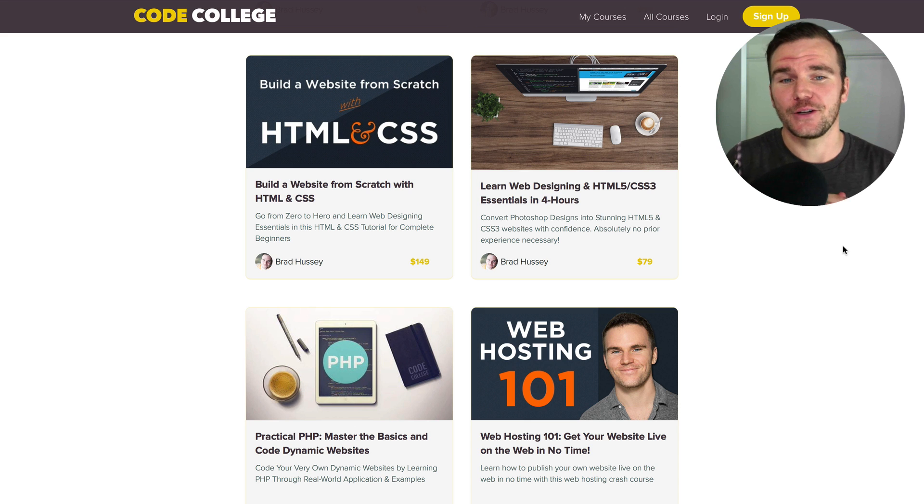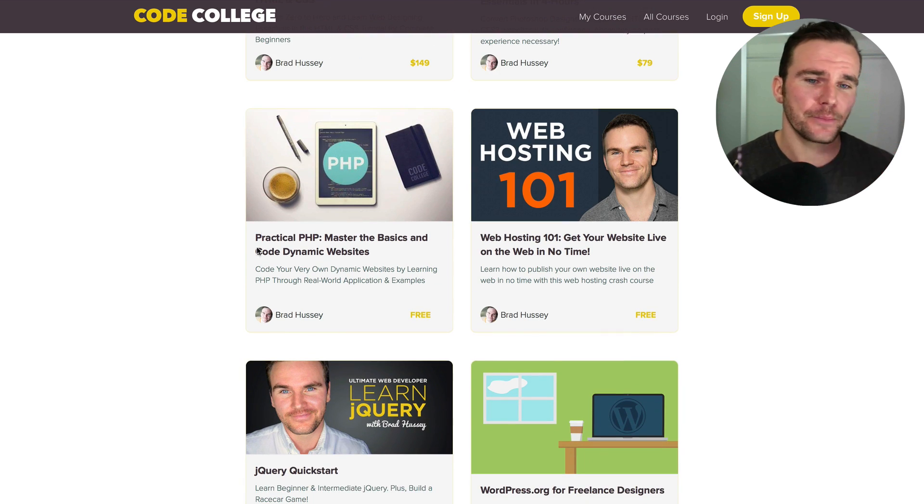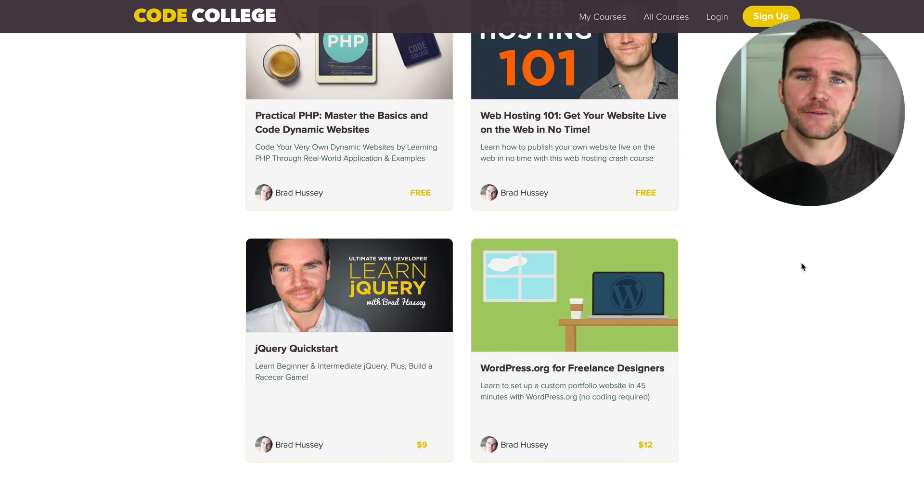One of my original courses: Build a Website from Scratch with HTML and CSS — a complete beginner tutorial for people who want to learn HTML and CSS. Learn Web Design Essentials in Four Hours, also known as PSD to HTML5 and CSS3, where you take a nice PSD mock-up and code it up into HTML and CSS. We also cover some PHP so you can code dynamic websites. Web Hosting 101 to get your website live on the internet in no time, and jQuery Quick Start to get your feet wet with jQuery.